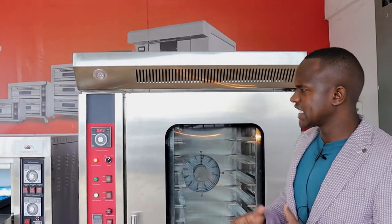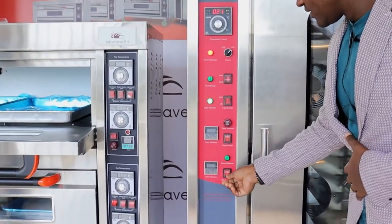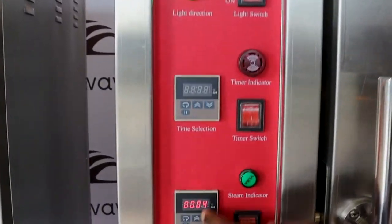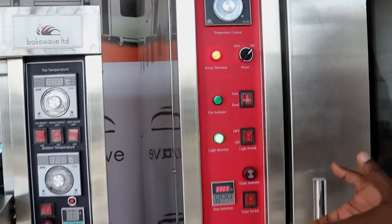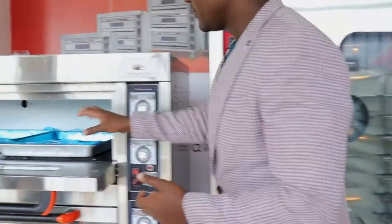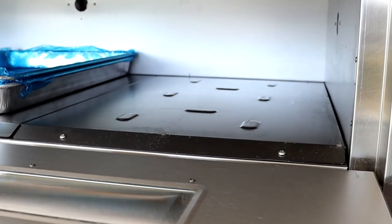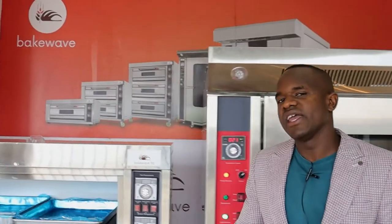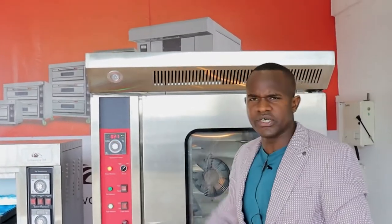Another difference is the temperature control. The convection oven has one temperature control gadget and one timer — you set the time and temperature from a single central point and control everything baking inside in one go. The deck oven, however, requires you to master both the upper temperature for the upper coils and the lower temperature for the lower coils, making it more complex. If you haven't mastered both temperatures, your baking time and quality may be affected.